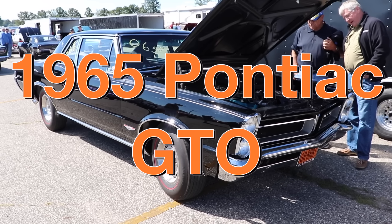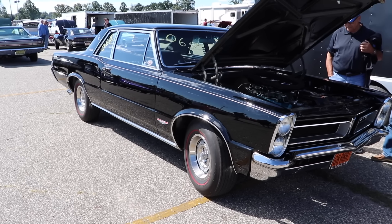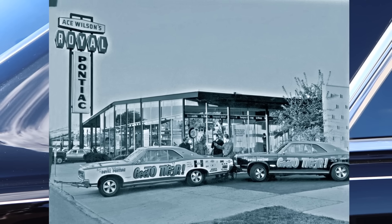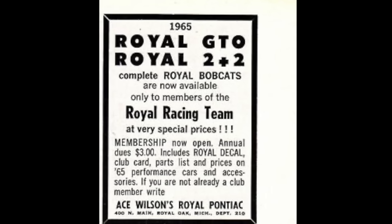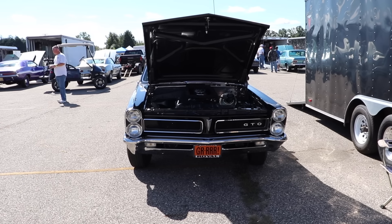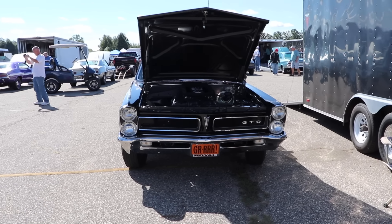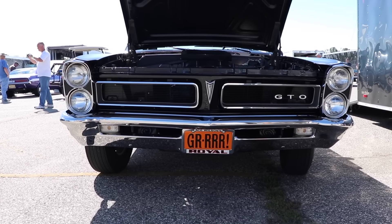This is a 1965 Pontiac GTO. But this car is a little more special than your standard GTO because it's a Royal Bobcat. The Royal Bobcat was a package offered by Royal Pontiac out of Royal Oak, Michigan. Royal Pontiac did some really cool things to these cars to make them quicker: they used a larger jet in the center carburetor, milled down the heads and used thinner head gaskets to increase compression, put in a distributor recurve kit, and installed rocker arm studs so you could rev to 6,000 RPM without any issue.